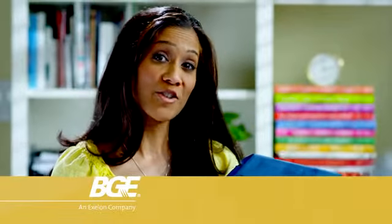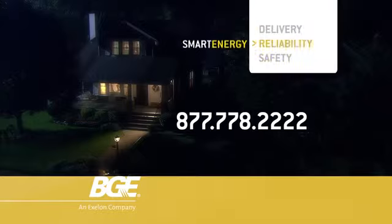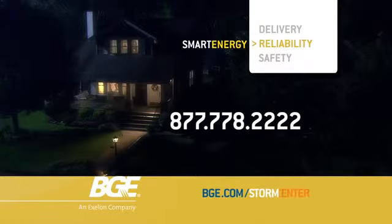I use BGE's new interactive outage map to check progress. Now that's smart energy. To learn more, go to BGE.com/StormCenter.